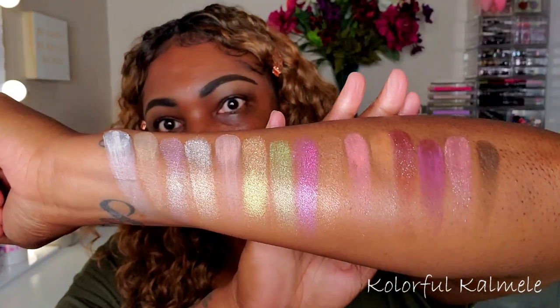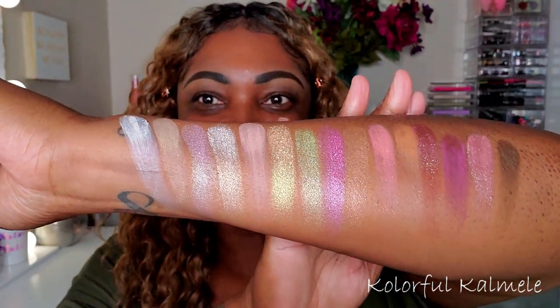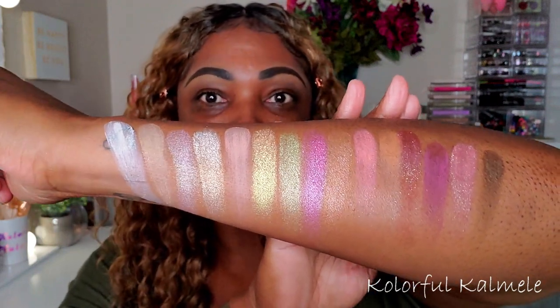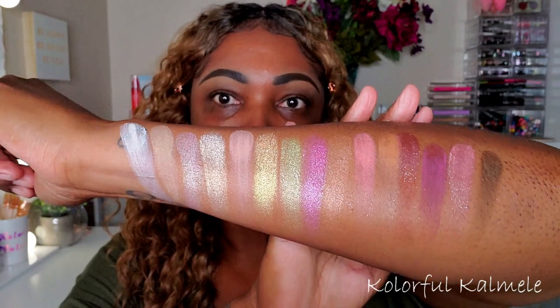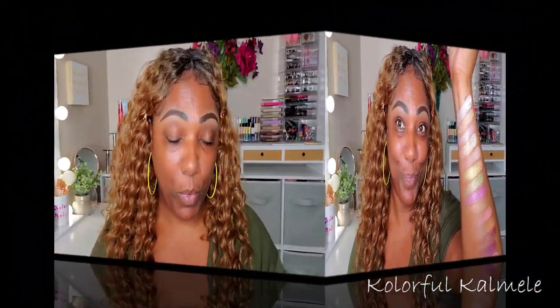So these are all the swatches for this palette. The shimmers look really pretty and there are just a few darker mattes for me to play with, so we'll see what we can create today.